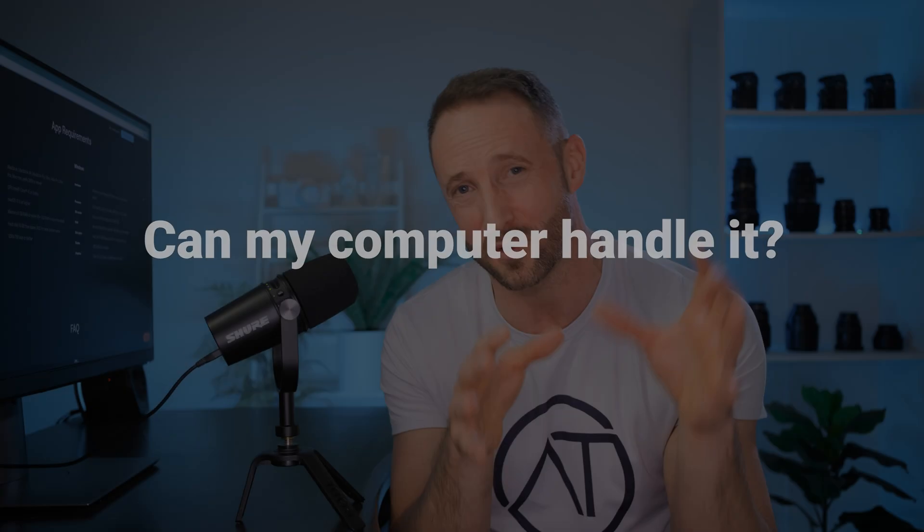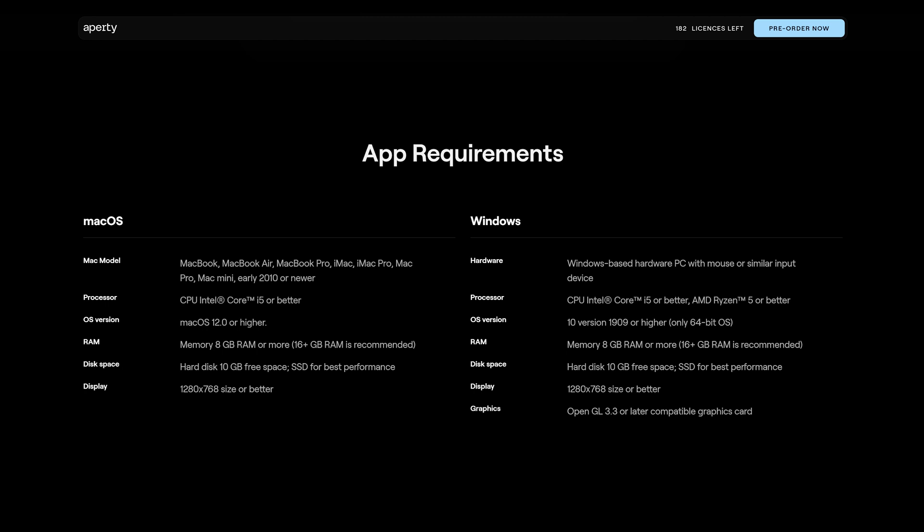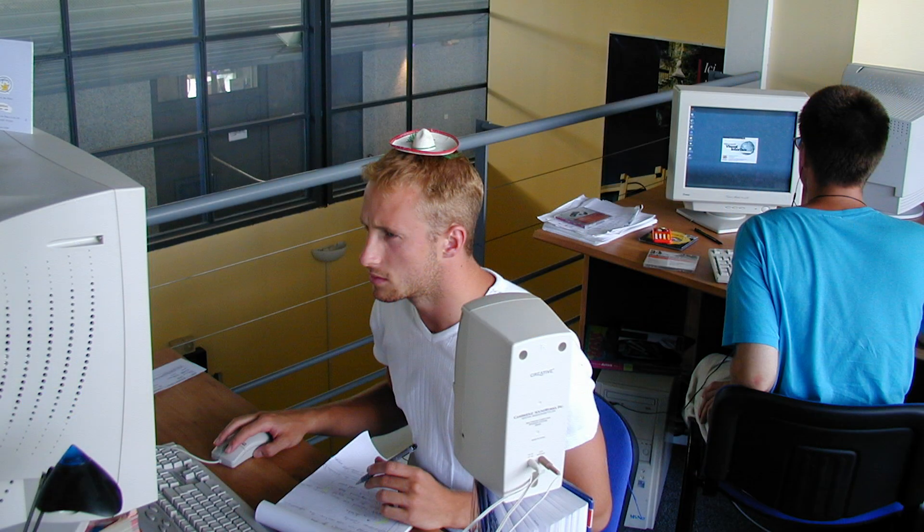Do not buy this software if your computer cannot handle it. However, if you're a working professional, I have no doubt your machine will be more than capable. The specs you need are an Intel Core i5 or better, at least 8 gigabytes of RAM, a hard disk with 10 gigs of free space, and a display bigger than 1280 by 768. The higher spec your machine, the better the performance is going to be of any software you're running on it.